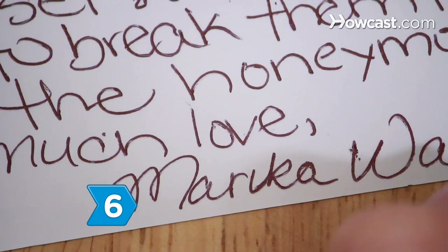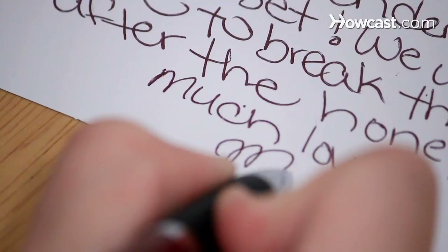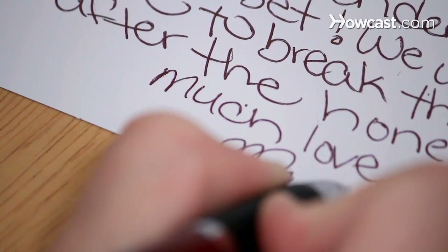Step 6. Sign the card with your name only. Leave the groom's name off, unless it was a co-ed shower. Always sign with your maiden name. It's not correct to sign with your married name until the wedding day.